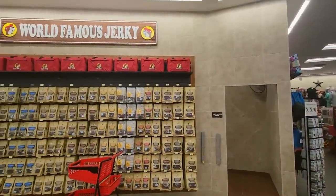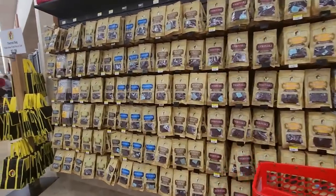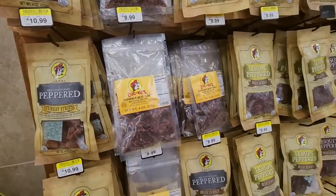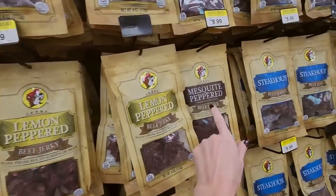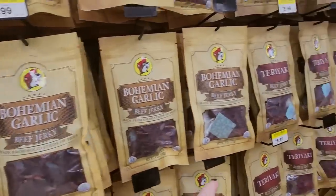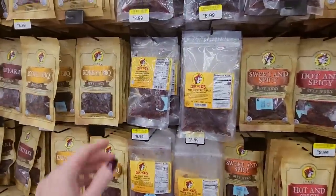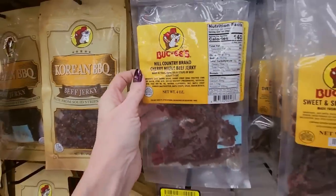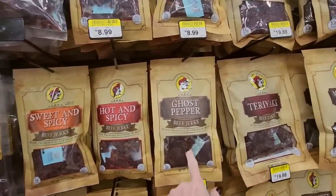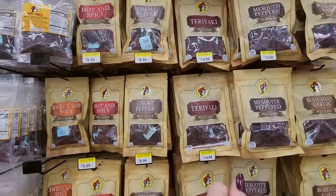I just tried to go where it wasn't as crowded — I'm dodging people. World famous jerky! Now let's see what kind of jerkys we have here. We have peppered jerky strips, peppered beef jerky, lemon peppered beef jerky, mesquite peppered beef jerky. I bought some of that steakhouse beef jerky. Bohemian garlic beef jerky, teriyaki beef jerky, Korean barbecue beef jerky. This is Hill Country brand cherry maple beef jerky. Sweet and spicy beef jerky, hot and spicy, ghost peppered beef jerky, and teriyaki again. These are big bags here — the larger bags. I also got the ghost pepper.